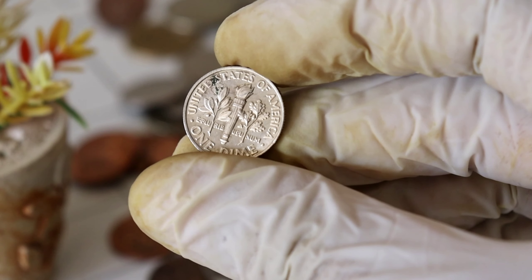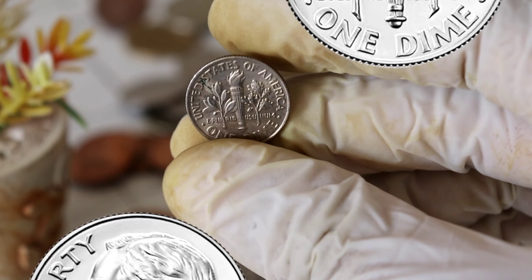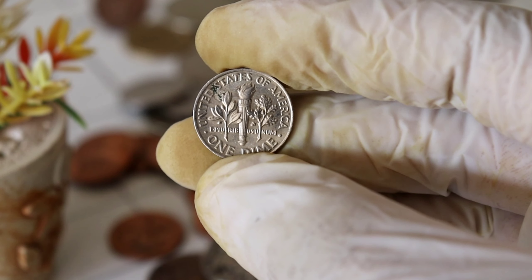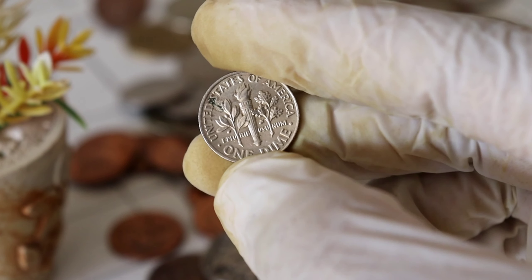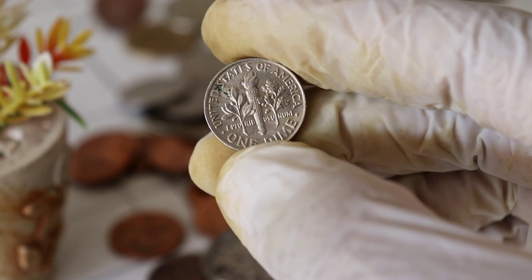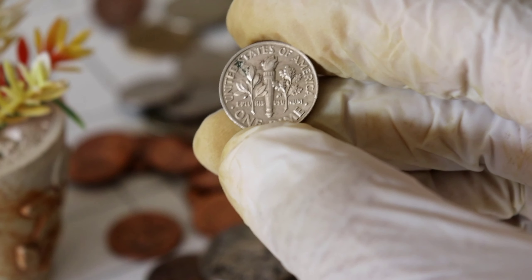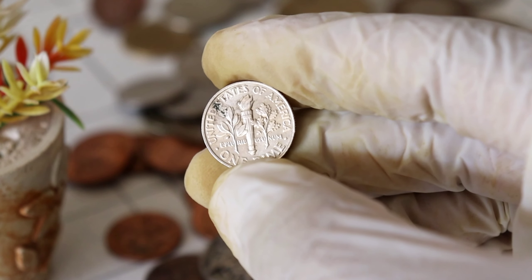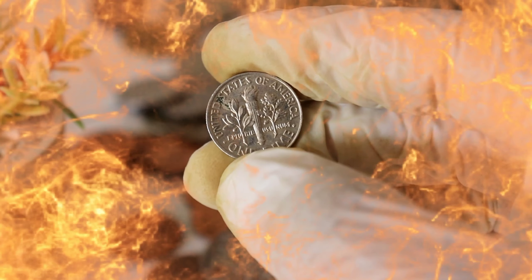Let's start by taking a closer look at this remarkable coin. The 2020 Liberty One Dime Silver Coin, like its predecessors, features the iconic design of Lady Liberty. This stunning depiction has captivated collectors for generations. As you can see, the coin's details are incredibly intricate, showcasing Lady Liberty in all her glory.